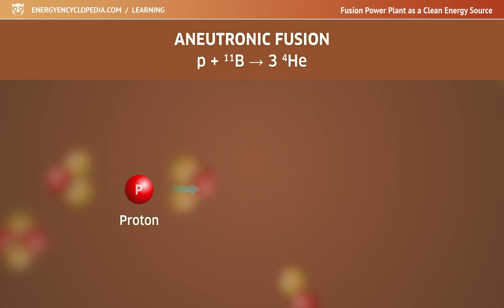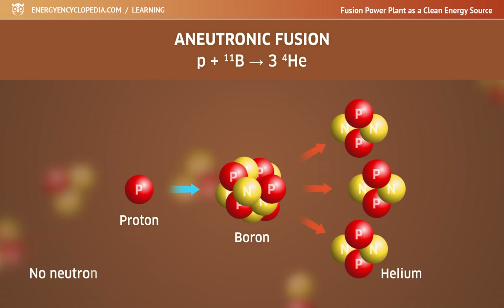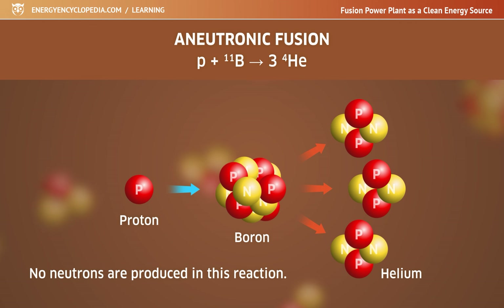Mastering aneutronic fusion would completely eliminate this problem, since no neutrons are produced in that reaction and the plant would not have to deal with secondary activation at all.